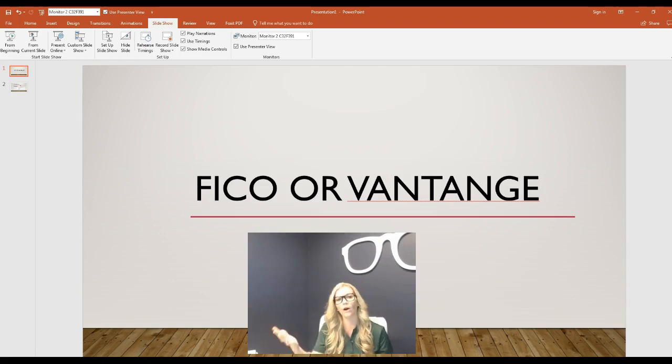They ask, why is the credit score you're looking at different than the one on Credit Karma? Well, it's because there's a difference between a FICO score and a Vantage score. In fact, there's a big difference — and FICO scores are almost always lower than the Vantage scores you see online or on credit card statements. I get it, it can be super frustrating, but I wanted to record this video to show you some of the differences.